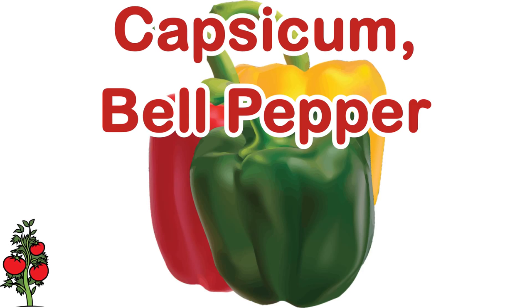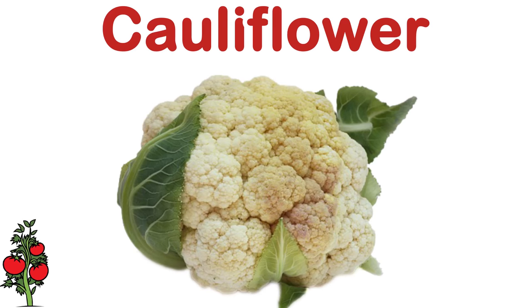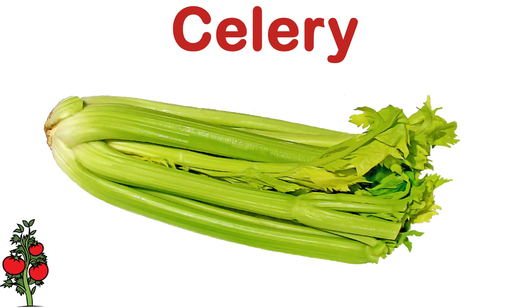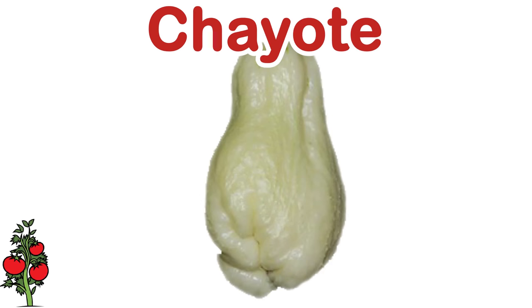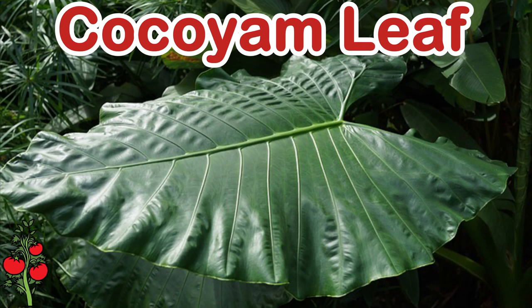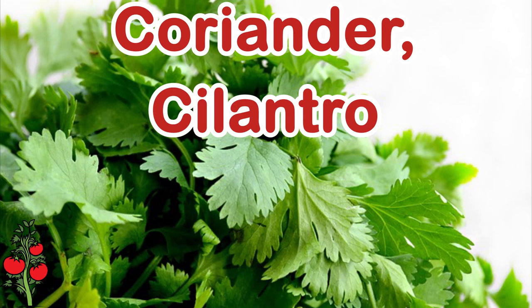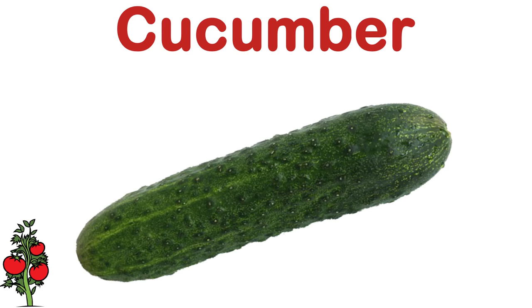Capsicum. Bell pepper. Carrot. Cauliflower. Celery. Chayote. Chili pepper. Cocoyam leaf. Cocoyam. Taro. Coriander. Cucumber.